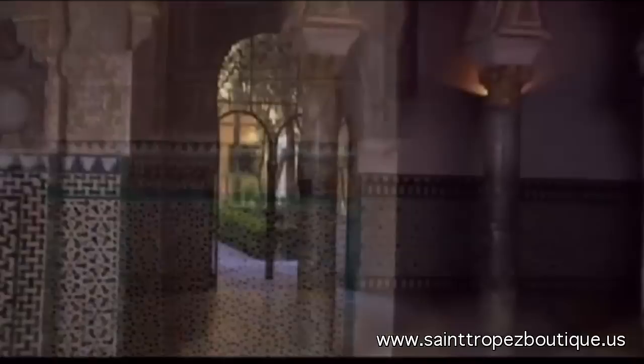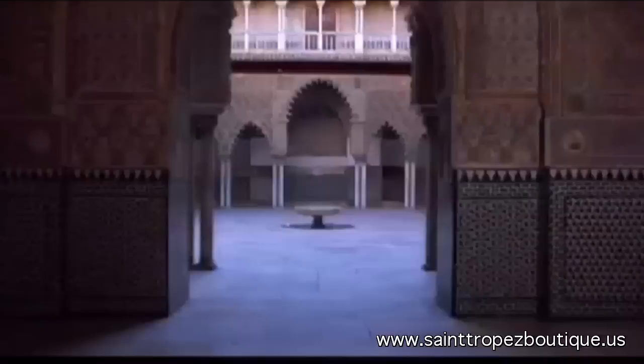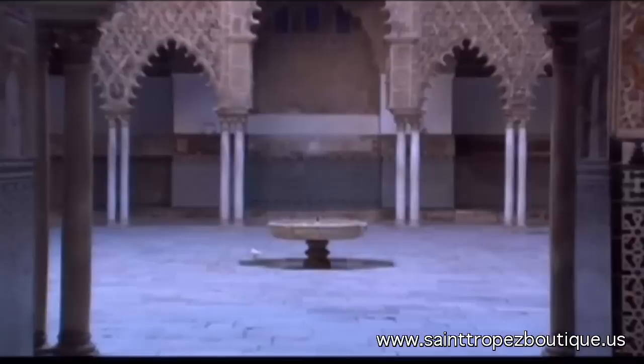The window areas are covered with turned or carved wood lattices called musharabies. They provide the interior with light and air and shade it from the rays of the sun. They make the light dance on the walls and move throughout the day like magical sundials.